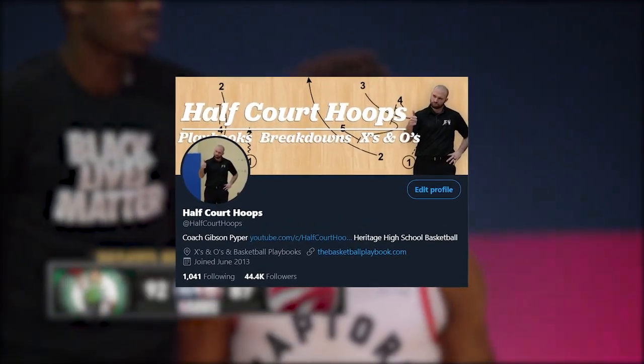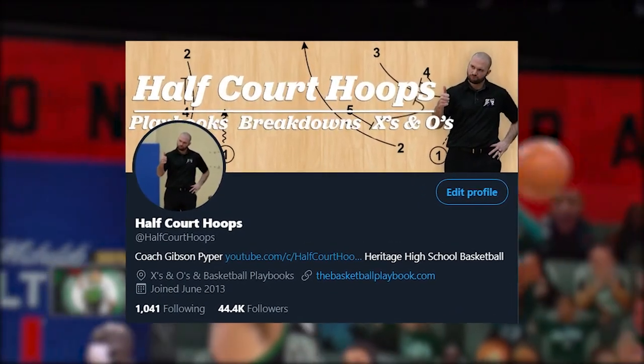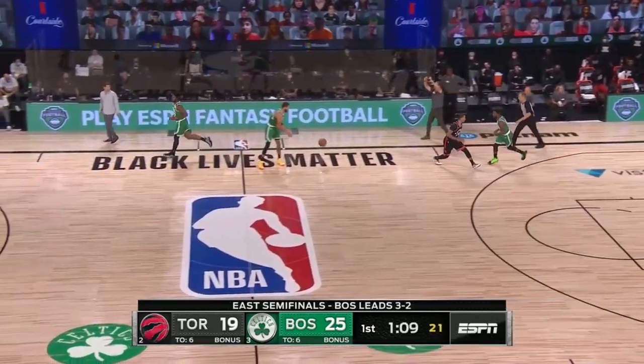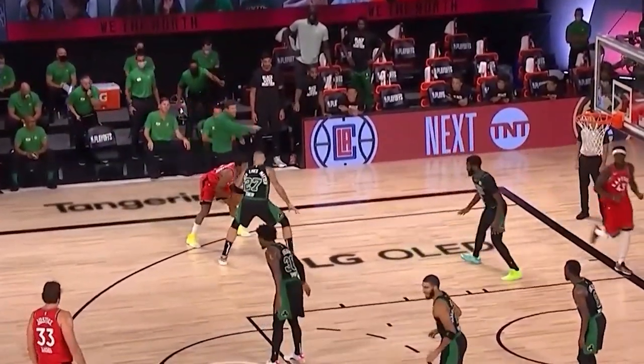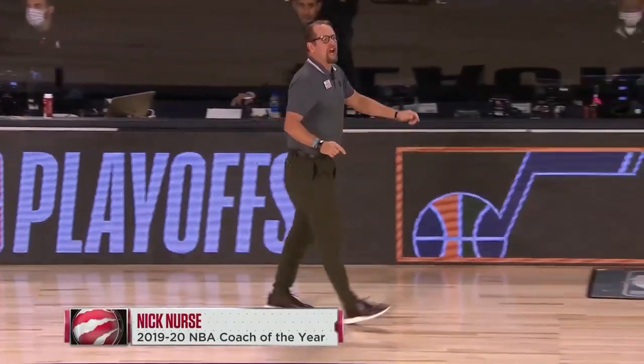My name is Coach Gibson Piper. You can follow me on Twitter at HalfCourtHoops. If you want more detailed and extended breakdowns of these videos, I have a Coach's Cut Patreon Alternative linked below. I want to talk about the adjustments — some minor, some major. A minor example would be a switch off the ball; a major one would be a matchup or scheme change, like switching completely or player matchups. It's important to keep in mind that a lot of behind-the-scenes work from both coaching staffs and on-court player adjustments from some of the smartest players on the planet go into all of this.